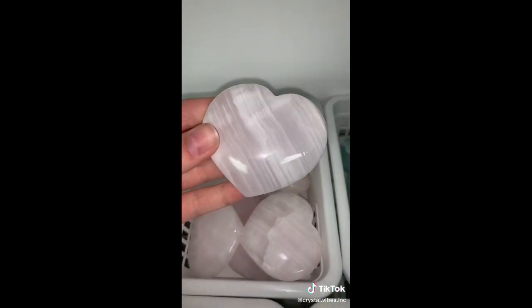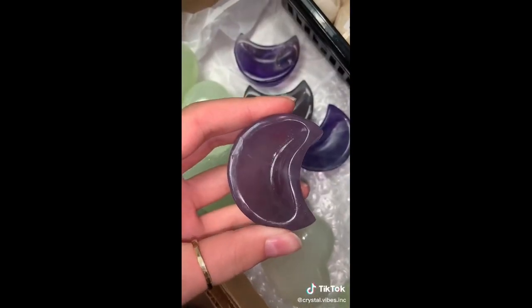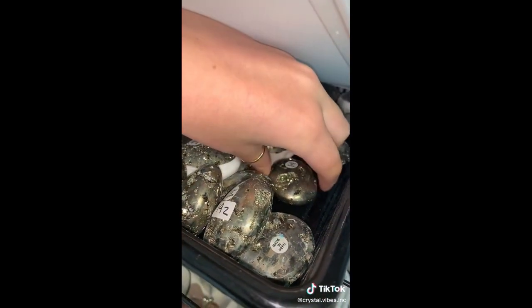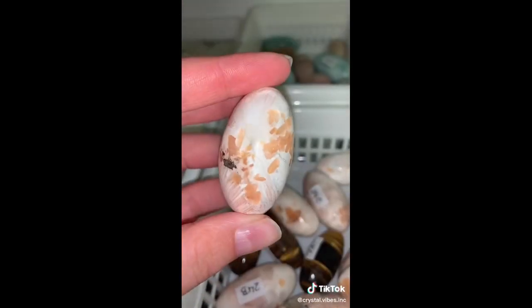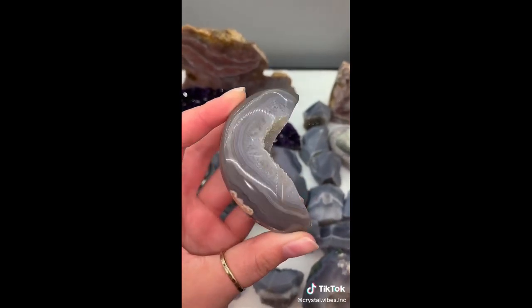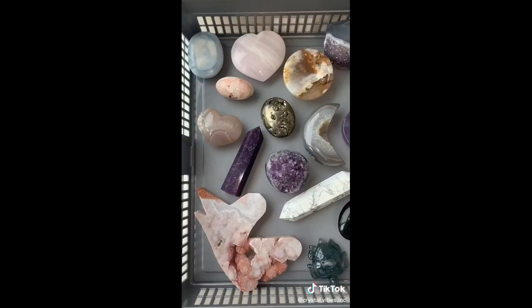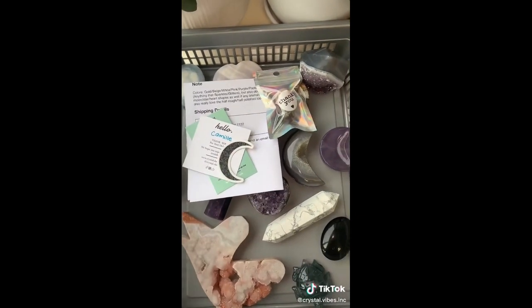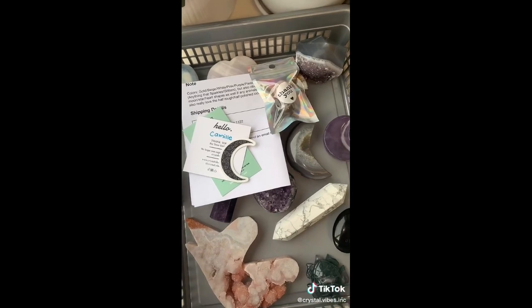Camille says she likes pastels, so I think we should add in this Owyhee blue opal palm stone from Oregon. This is a UV reactive pink calcite heart from Pakistan. A mini pastel purple fluorite moon bowl. Let's grab one of these pyrite palm stones — these are absolutely gorgeous. I picked out this beautiful peach stilbite shiva, an agate druzy moon carving — I love the banding. And last but not least, this gorgeous flower agate bowl. Here is Camille's final $200 mystery box. Thank you so much, Camille. If you'd like to order your own mystery box, they are available on our website and you're welcome to leave us a note at checkout with exactly what you're looking for.